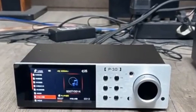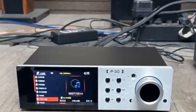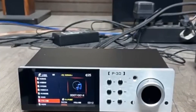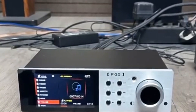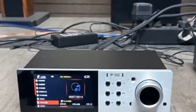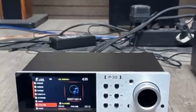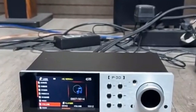The P30 supports various audio sources and preferences, including USB Type-A, SD cards, optical SPDIF, and coaxial inputs. It supports MP3, WAV, WMA, FLAC, and APE formats. The P30 offers RCA, 3.5mm, and XLR outputs, making it compatible with a wide range of audio equipment.